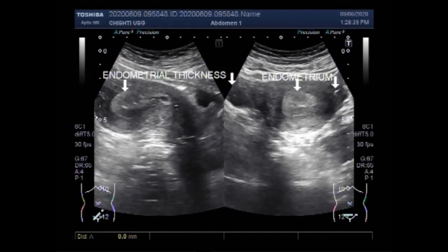Now you are going to see the measurement of the endometrial thickness: it measures about 19.0 millimeters, and in this view it measures about 20.2 millimeters.